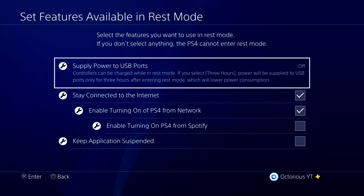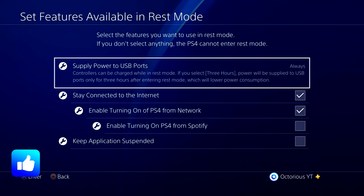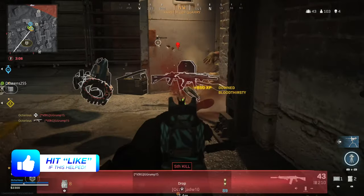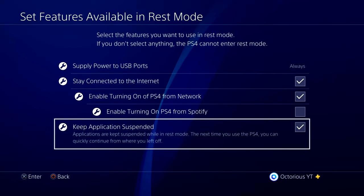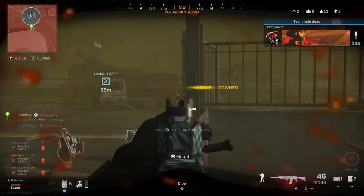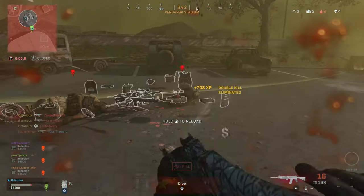Settings 11 and 12 are also in the Power Saving Settings menu. Go to Set Features Available in Rest Mode, and then make sure that the USB ports are given power whilst in rest mode. This means you will be able to charge things using your PS4 USB ports whilst the PS4 is in standby. Also make sure that the Keep Application Suspended option is enabled, so you will be sent straight back to where you were in your game the moment you turn your PS4 back on from standby, and you won't have to go through all those boot up screens and loading screens.